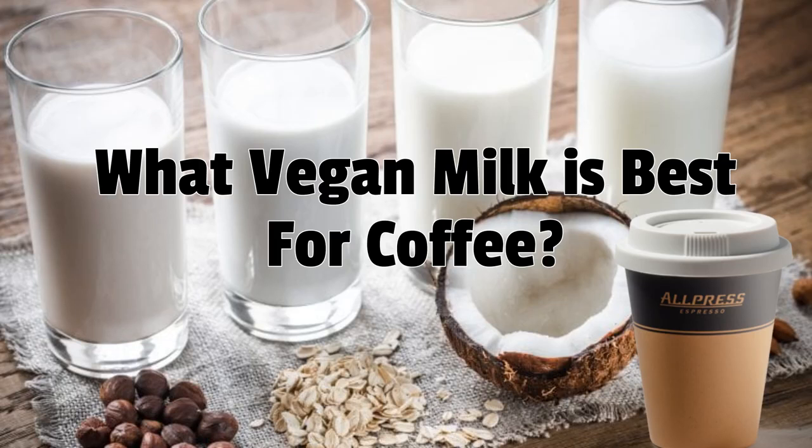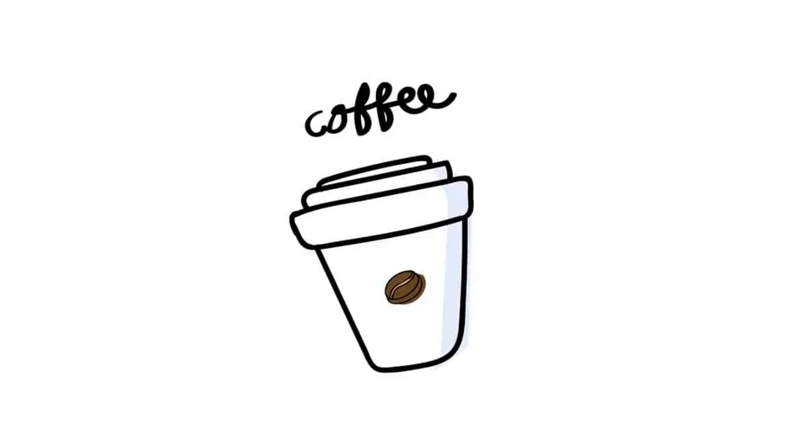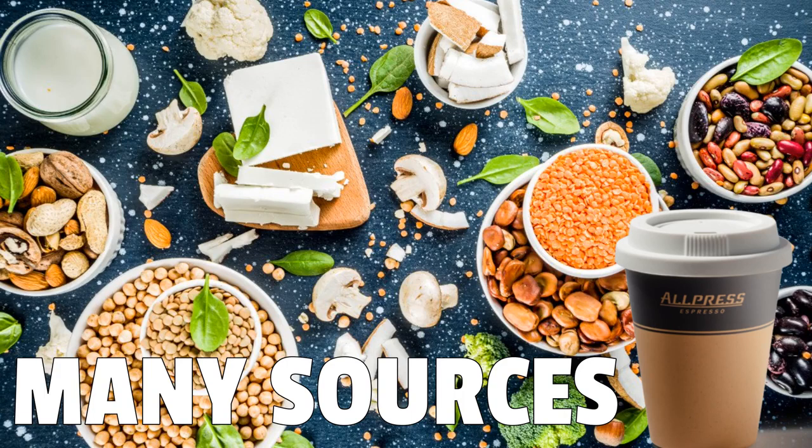What vegan milk is best for coffee? Being born and raised in Seattle, this topic came up long ago and is still being debated today. A great place to start is an article by Dial Up the Coffee, which covers the best vegan milks for coffee. Vegan milk is completely dairy-free, meaning it doesn't originate from any animal or contain any animal products. Instead, vegan milk is made from a variety of beans, nuts, seeds, and grains.